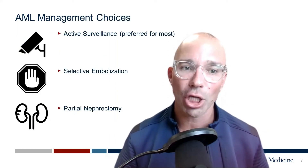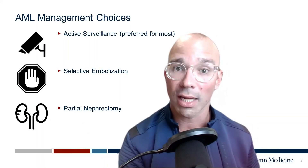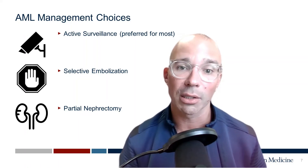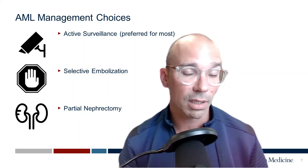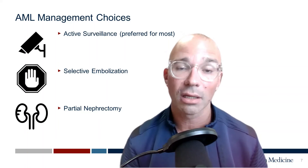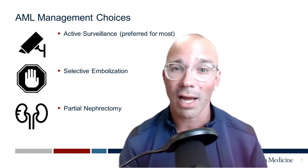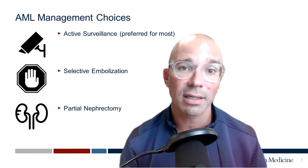So how do we manage these angiomyolipomas? In general, there are three management strategies. The first is called active surveillance — keeping an eye on the AML — recognizing the low probability of spontaneous bleeding, that these will grow slowly, and that most people have access to medical centers within half an hour of their homes. Active surveillance is really the preferred option for most patients. Selective embolization in a prophylactic fashion is also considered for some patients — this is an outpatient procedure with an interventional radiologist to embolize the AML and reduce the risk of spontaneous bleeding. With a 2% or less lifetime risk, prophylactic embolization is not for all patients, but may be recommended in special circumstances. Lastly, in rare circumstances, we may recommend partial nephrectomy — surgical removal of just the mass while sparing the kidney.